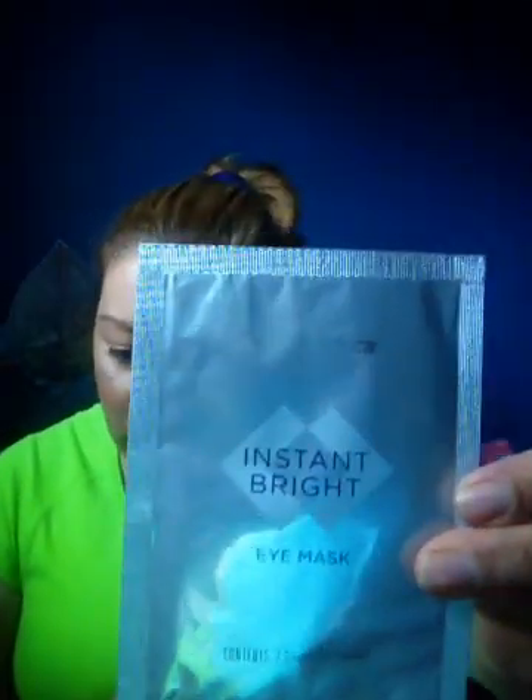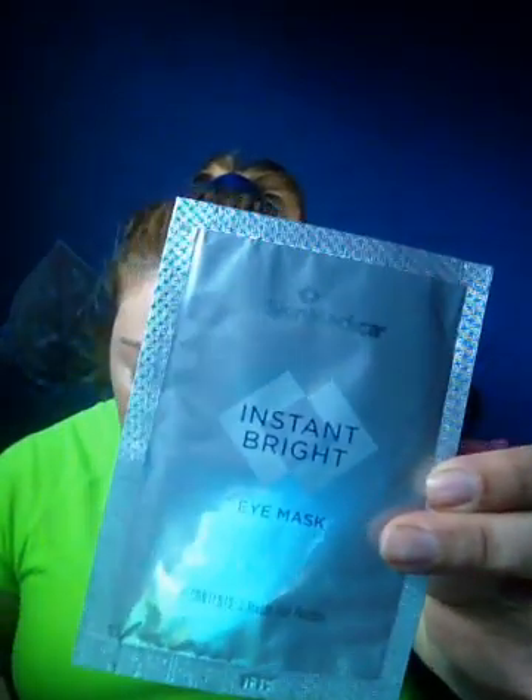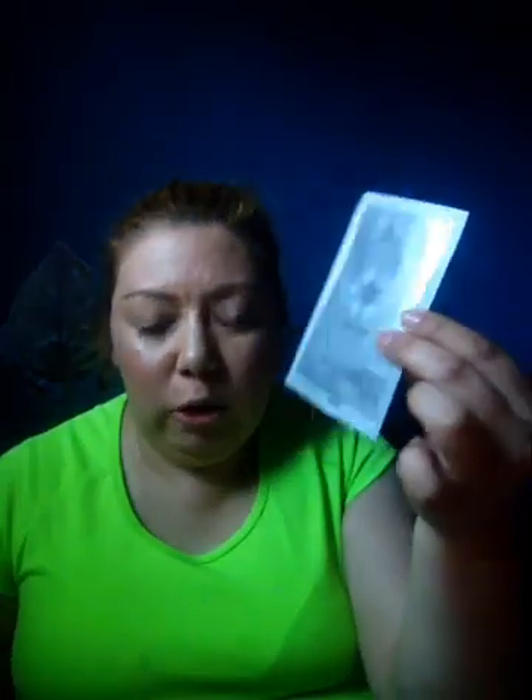The next thing is this Instant Bright Eye Mask. This one is $48 for six sets of two, so six masks total for $48. Nice to get this for my eyes.